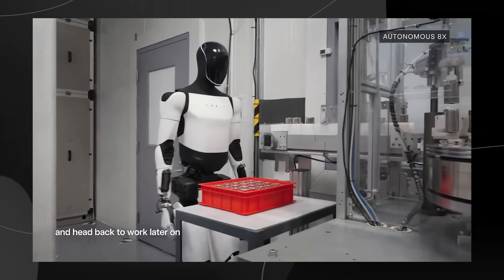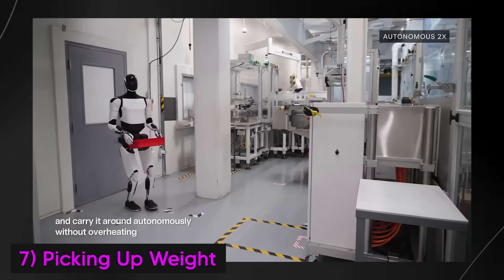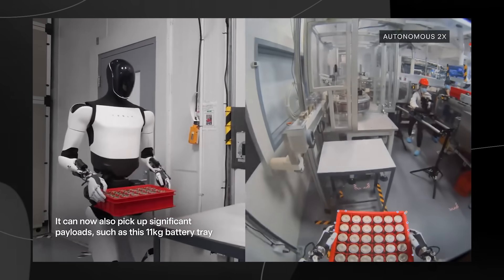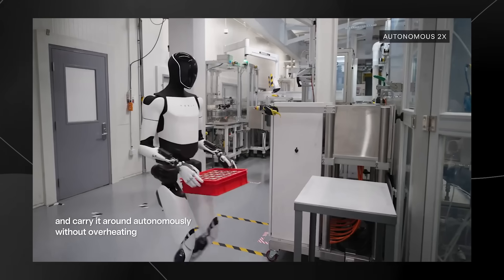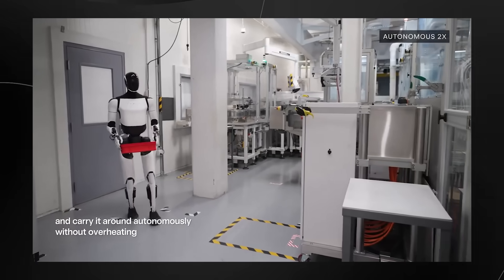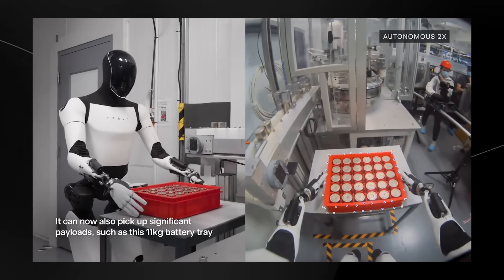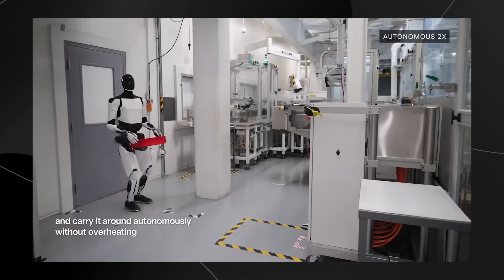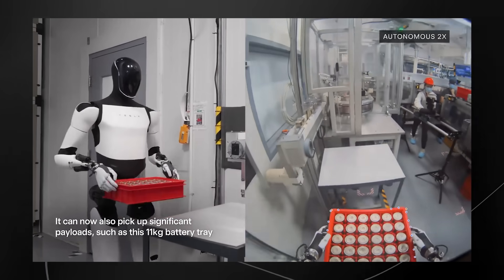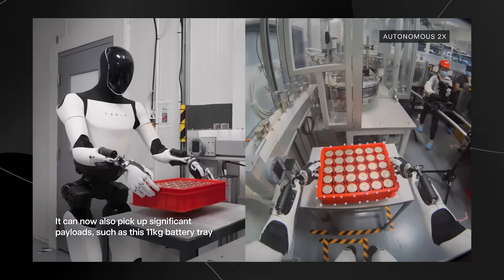Optimus can now autonomously pick up and transport significant weights — as seen with the 11 kg battery tray it lifts and carries with precision. This is a crucial advancement in Optimus's practical utility for industrial environments. The ability to handle larger payloads opens up more possibilities for assembly lines and even retail stocking. Impressively, it can perform these tasks without overheating, ensuring continuous operation for longer durations. Tesla's focus on optimizing motor torque, cooling systems, and AI-driven manipulation ensures Optimus can engage in repetitive, strenuous tasks that would be physically taxing for humans.